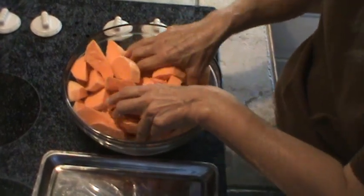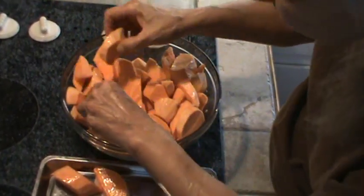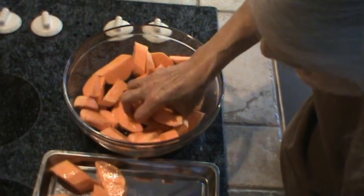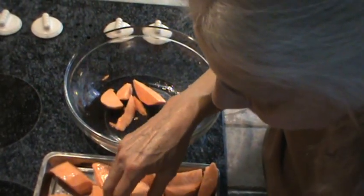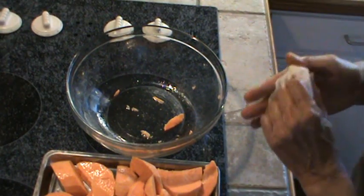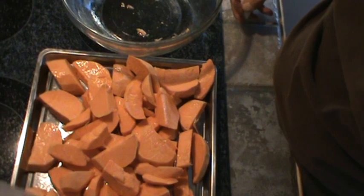We're going to bake the sweet potatoes at about 400 degrees because I want to get some brown on them. Once they're browned a little, I'll take them out and transfer them to a skillet with a little bit of fresh-squeezed orange juice. I'll probably cook them about 30 minutes and check them so they don't get too dark on one side. Right now there's just a little bit of oil on them, nothing else. We're going to put these in the oven along with the stuffed peppers and we'll be back.